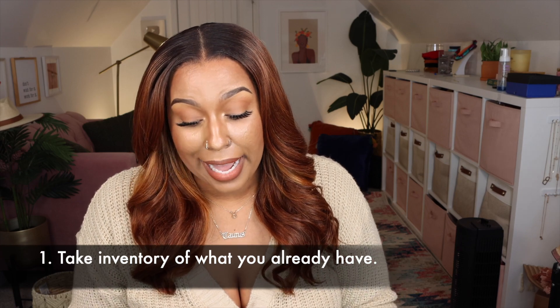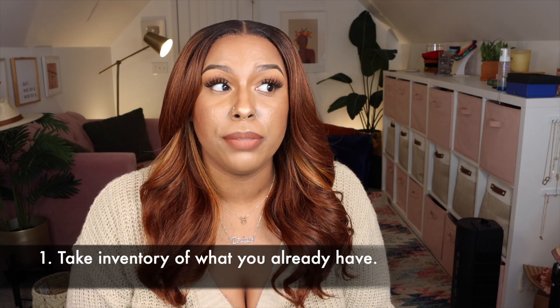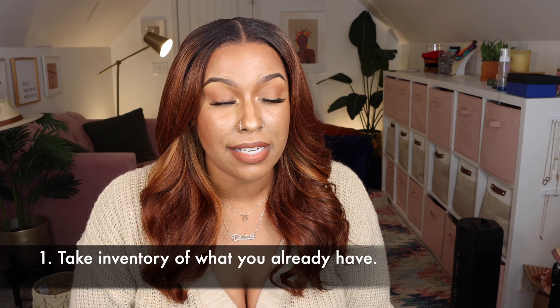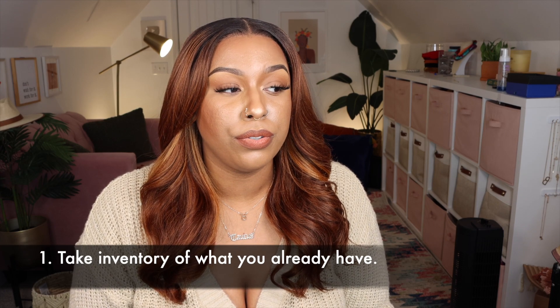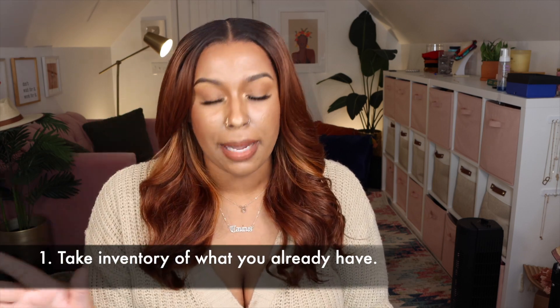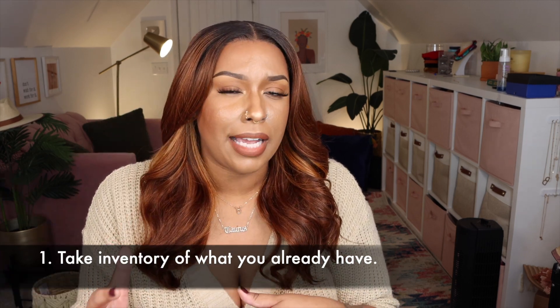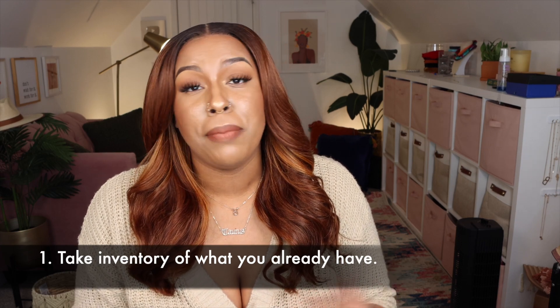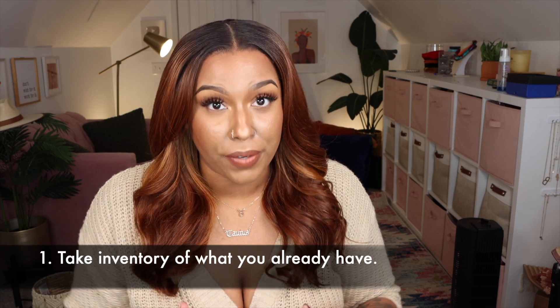So tip number one is to take inventory of what you already have. I'm filming this on November 2nd and I'm going to take inventory of what I have tomorrow before I go shopping, just so you're not buying the same thing over again. You might already have a lot of this stuff, so see what you have first and then go shopping.